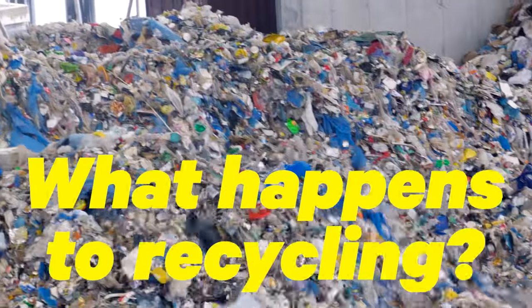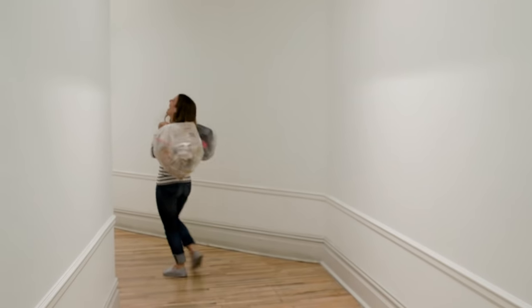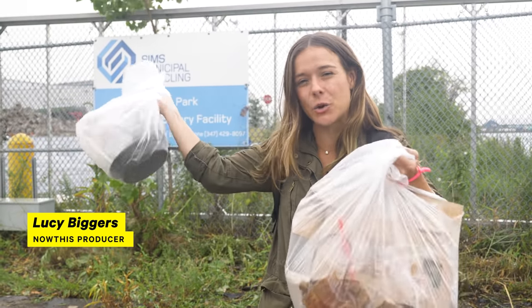What actually happens to the stuff you put in the recycling bin? I've always been curious, so I decided to collect the recycling from our office and bring it to a recycling plant to find out. Follow me — we're going to find out the life of our recyclables as they go to a recycling plant.